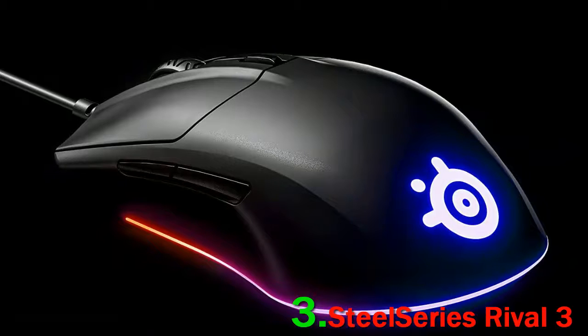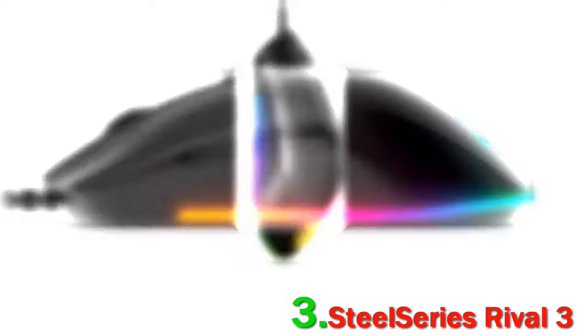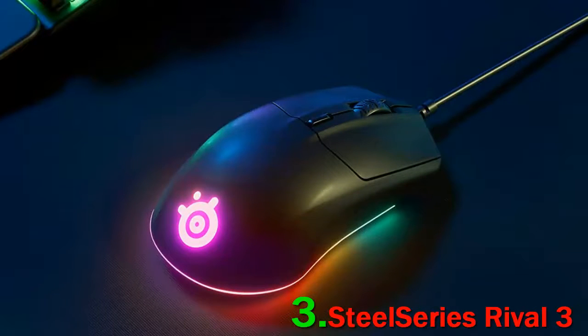The Rival 3 also includes RGB lighting and six buttons, which is a great haul for a budget mouse. The SteelSeries Rival 3 is a great wired gaming mouse — it feels very comfortable to hold, and any hand size should be able to easily reach all the buttons when using claw grip, while only small hands will have a difficult time with fingertip grip.